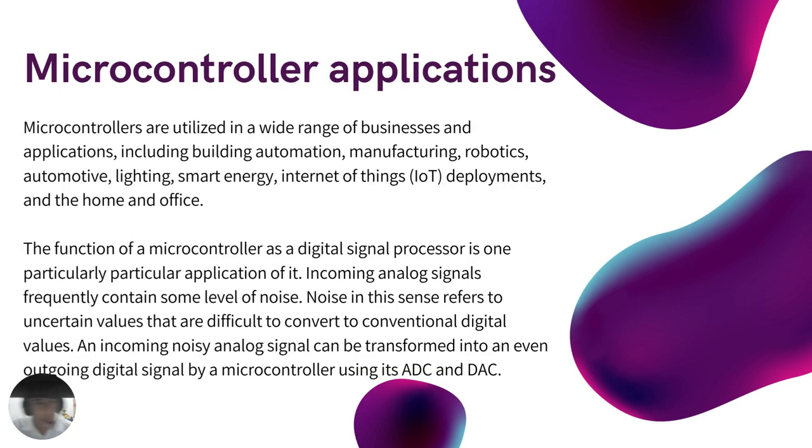The applications of microcontrollers: they are utilized in a wide range of businesses and applications, including building automation, manufacturing, robotics, automating, lighting, smart energy, internet of things deployments, and home and office. The simplest microcontrollers facilitate operating systems found in everyday convenience items such as ovens, refrigerators, toasters, mobile devices, video game systems, and televisions. They are also common in office machines such as photocopiers, scanners, fax machines, as well as smart meters, ATMs, and security systems.